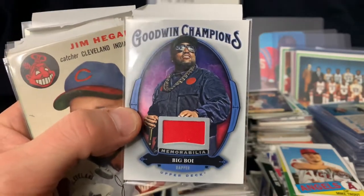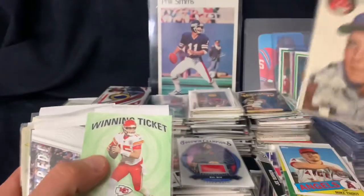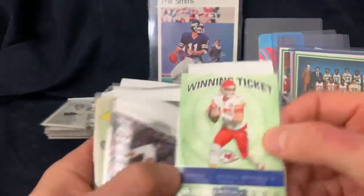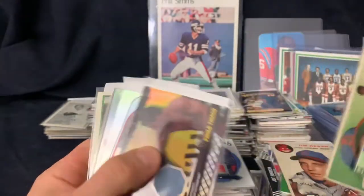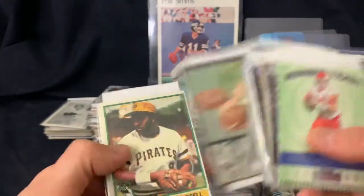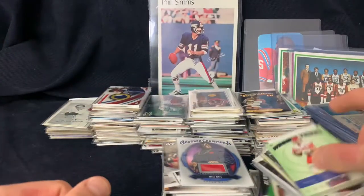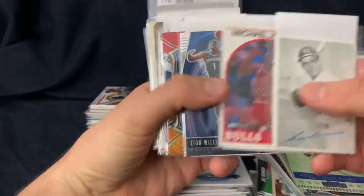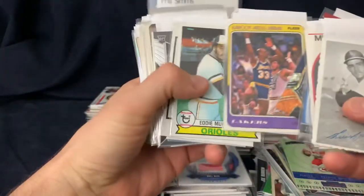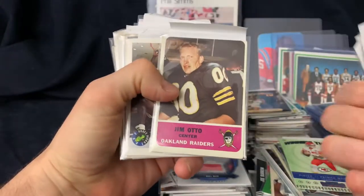Big Boy from Outkast swatch there. I got some more vintage in here, didn't get as much Topps vintage this time - trying to mix it up. Nice Sonny Jurgensen. Jordan, Kareem. These are Jim autos from 1962 Fleer - those are really tough to find. That's his second year; I'll get those signed by him.